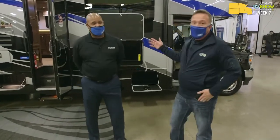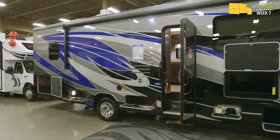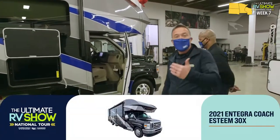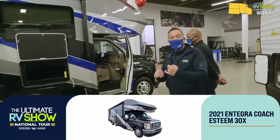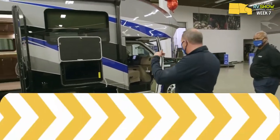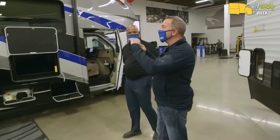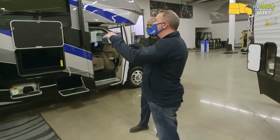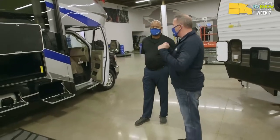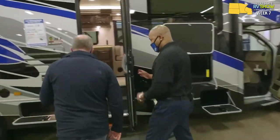Check out this beautiful 2021 Integra Coach Esteem 30X - a gorgeous 32 feet 6 inch long, 14,500 pound coach. You've got a 47-gallon fresh tank, 41 gray, 31 black. We're going to start inside, because even though we have this beautiful full body paint - that automotive coating where you won't get the fading and you get the additional durability - the wow factor really starts on the inside.